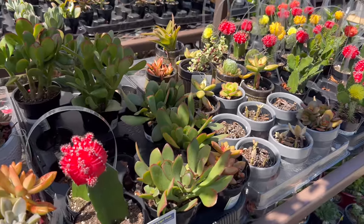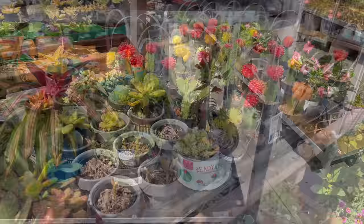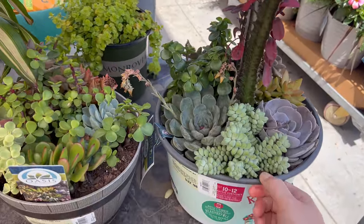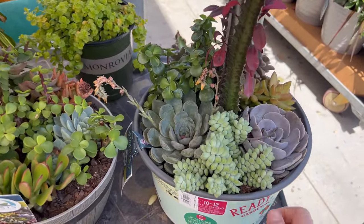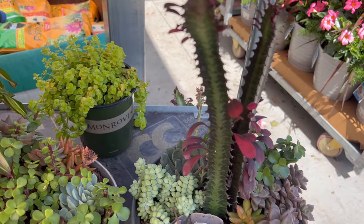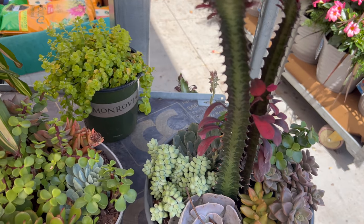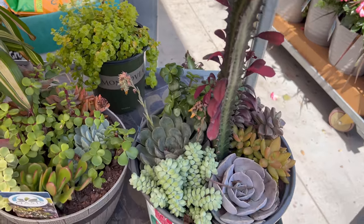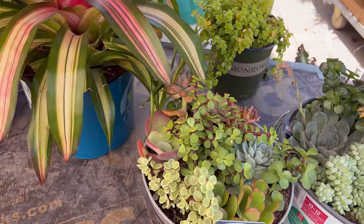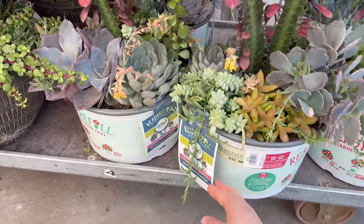There's lots more cactus and succulents down that way. Look at this — it's beautiful! $32.98 and you get a burro's tail, some succulents, and I forget what that guy's called. That is so cute. This one is $22.98. These are so adorable.